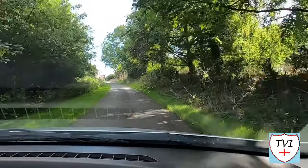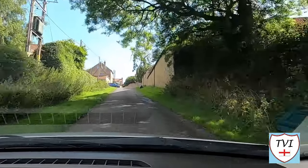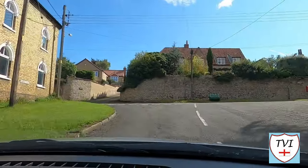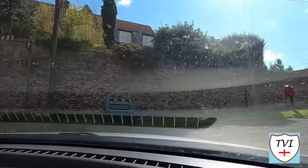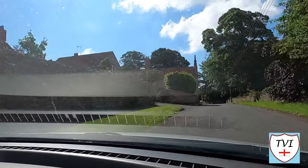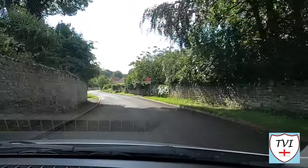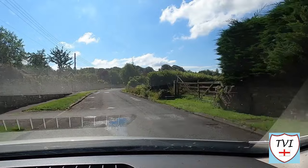Continuing through North Kesteven, we come to Boothby Graffoe — the smallest of the cliff villages. It's situated approximately seven miles south of Lincoln on the A607. The village is very small, occupying a central position within its parish boundaries. Lots of land to the east of the parish is taken up by the former RAF Colby Grange, whilst to the west there's a castle. Boothby Graffoe is mostly about farming — it's not uncommon to see plenty of farm vehicles here, and even the former RAF base has returned to agricultural use.